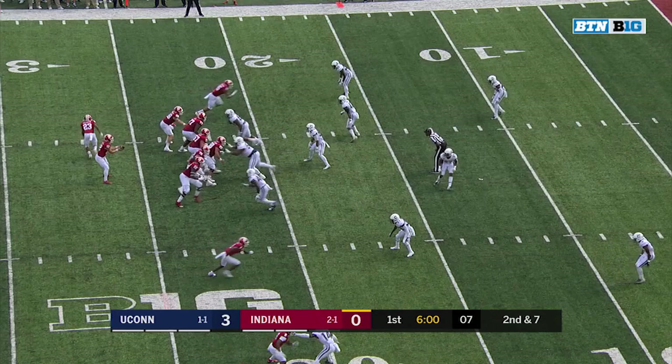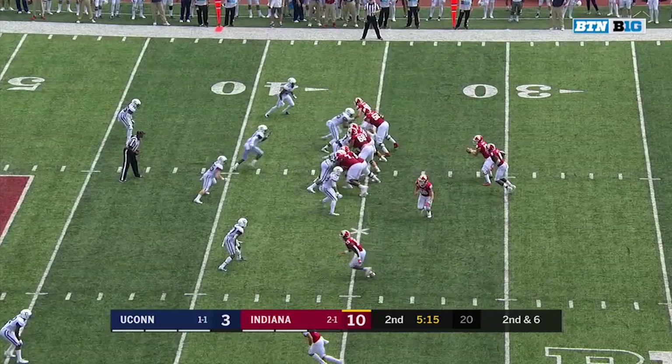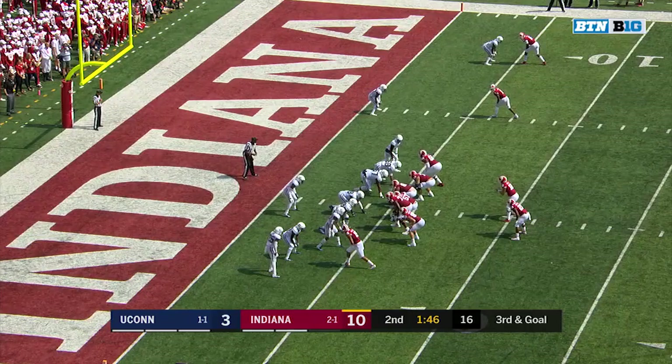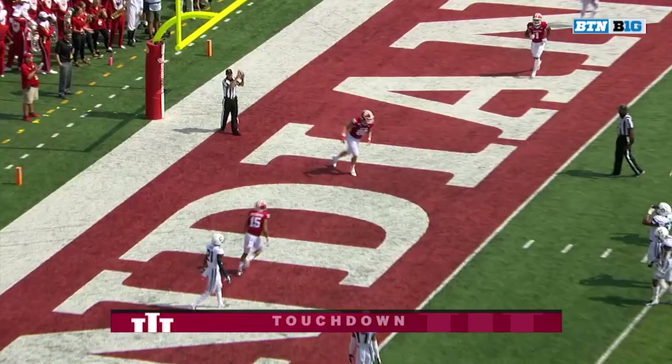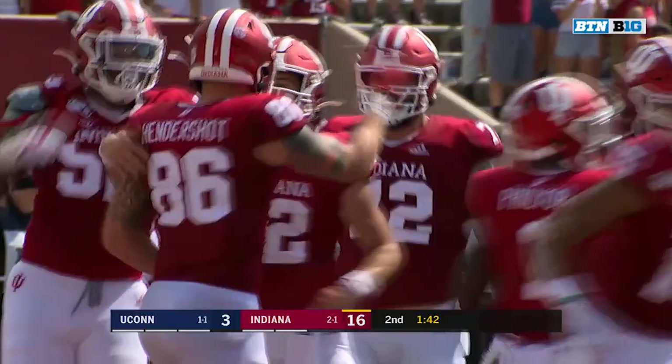Ramsey. The short toss. Hendershot handling that one and keeping it. He's swinging out to Hendershot — and he breaks off a couple of tacklers. Ramsey. Someone forgot about Peyton Hendershot. Back-to-back-to-back games with a touchdown for the tight end.